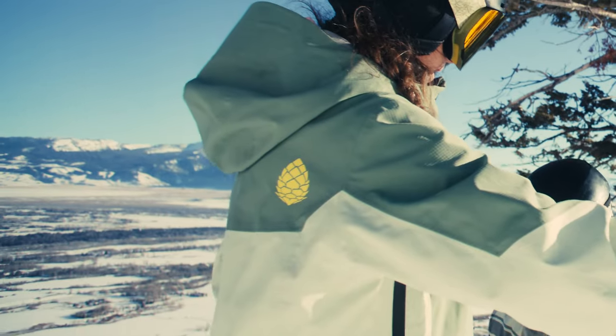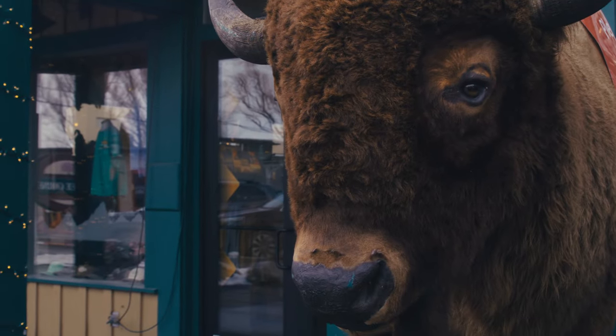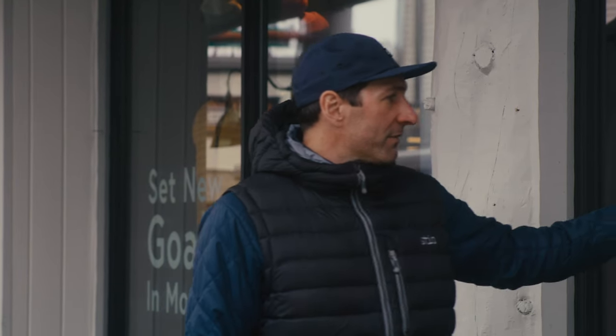The Steele logo is actually an image of the whitebark pine cone. And I personally think it's really cool that they have this logo that a lot of people don't necessarily know what it is, but it has a much deeper meaning and it's a representation of all the good work that Steele does.